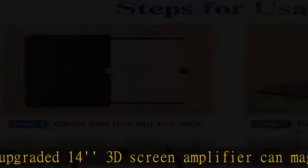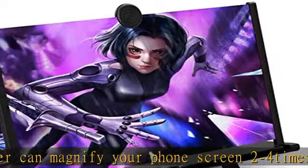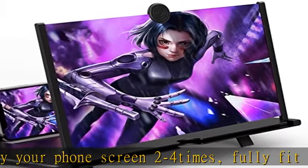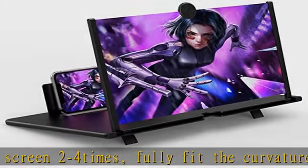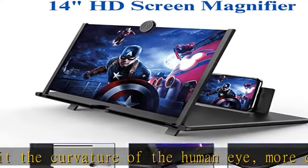The screen magnifier will reduce the discomfort and visual fatigue caused by long-term focus on a small screen, and can effectively reduce radiation. 3D HD screen amplifier with HD vision, eye protection against blue radiation — no power required.